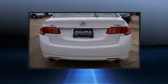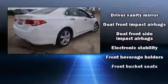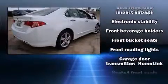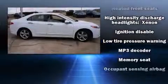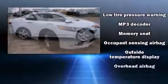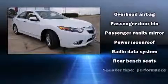Acura also prioritized safety and security by including head curtain airbags, anti-whiplash front head restraints, and four-wheel disc brakes with ABS. A Carfax history report provides you peace of mind by detailing information related to past owners and service records.